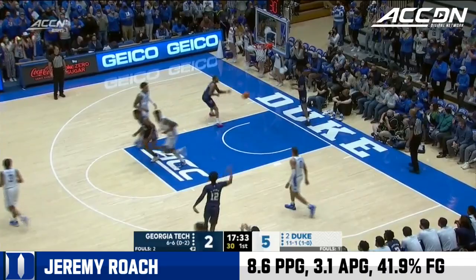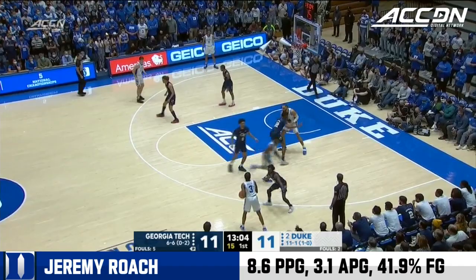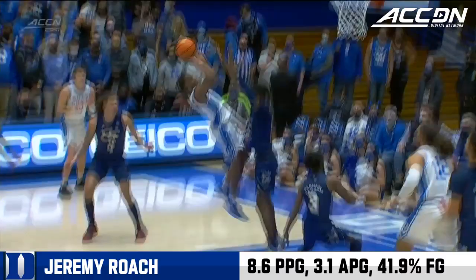There's a lob and a catch and flush from Williams — high percentage look. I like this Kaleeb Moore being aggressive, recognizing that Duke is going to pay a lot of attention as Jeremy Roach gets the and-one opportunity. And I like Jeremy Roach attacking the basket as well.